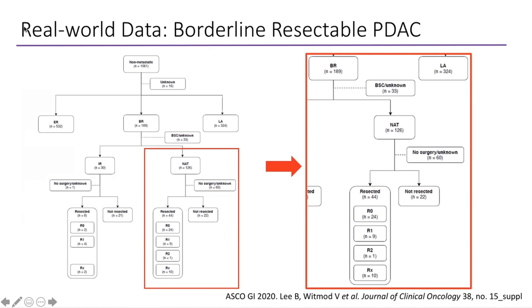One of the patient advocates at Peter Mac asked about resections and outcomes. This is a project we're still working on and haven't yet published. We are specifically looking at borderline resectable pancreatic cancer patients to understand who is getting surgery, who is not getting surgery, what the impact of neoadjuvant chemotherapy has been on these patients, and what their outcomes are.